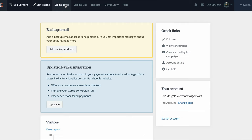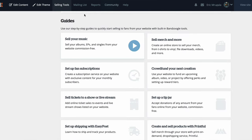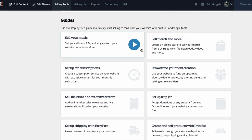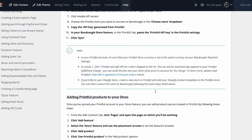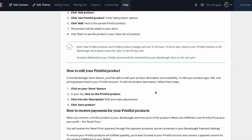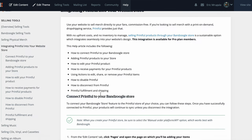Let's go to the selling tools and look at the various ways you can sell on your website on Banzoogle. We're going to click Create and Sell. This is a great way to add products to your store. I have a couple products for myself, and we won't go into all the details of how to set up your Printful store on Banzoogle since that's another topic for another day.